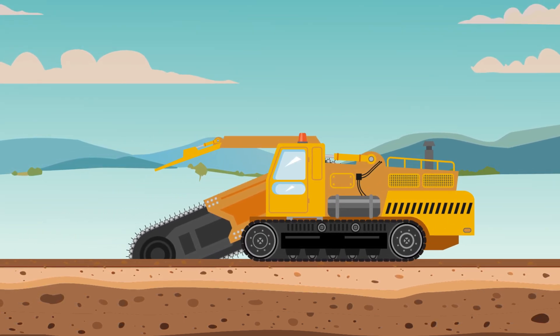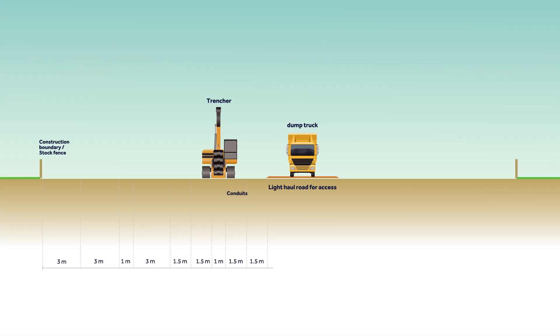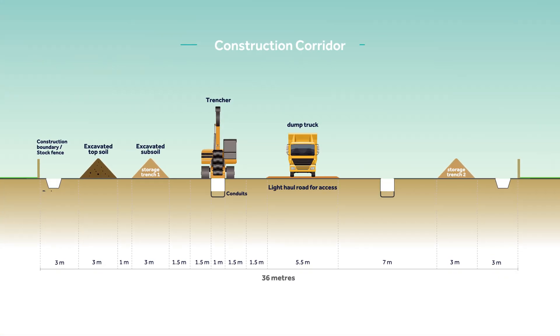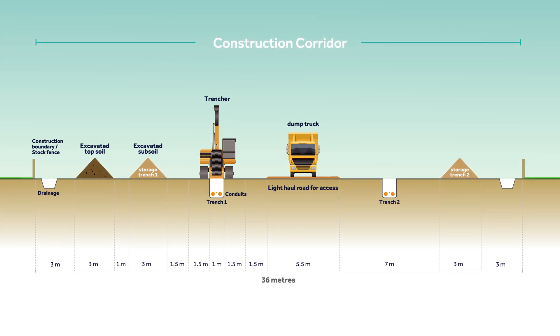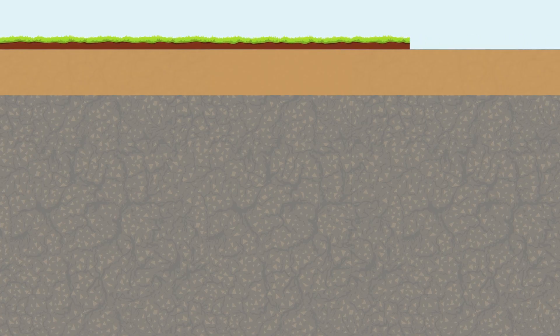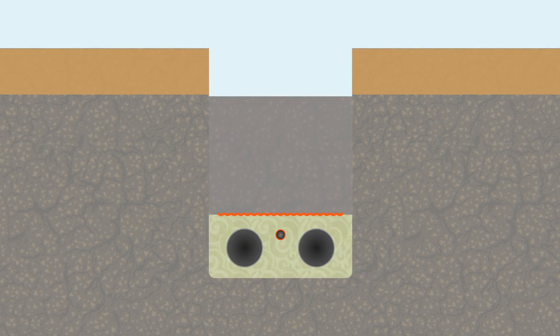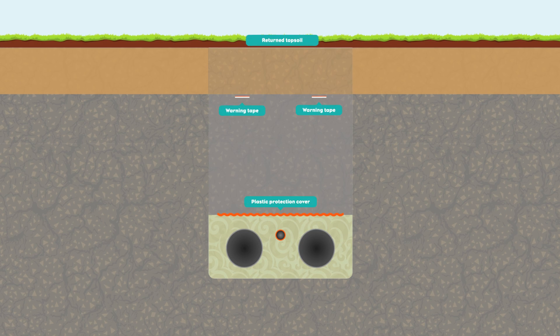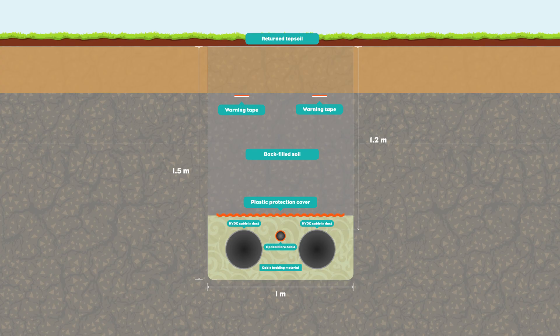Subsoil will then be removed from the trenches and will be dug to a typical depth of approximately 1.5 metres. Drainage trenches may also be dug to keep the site dry and to contain excavated materials. Once Stage 1 and Stage 2 trenching is complete, conduits to house the electricity and fibre optic cables will be installed and backfilled with cement bound sand. The subsoil and topsoil will then be reinstated.